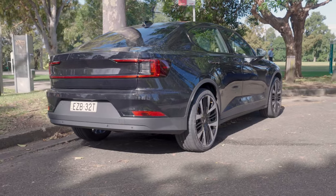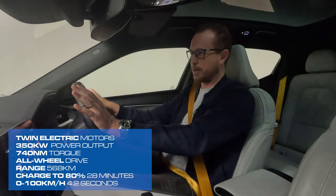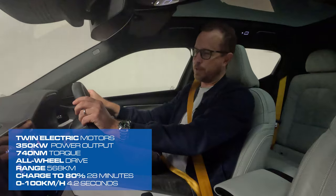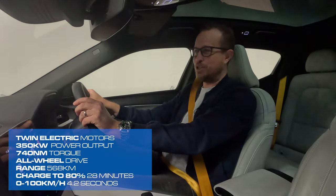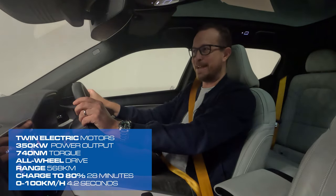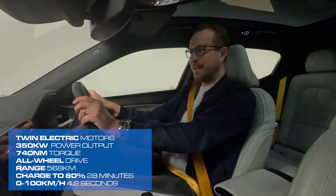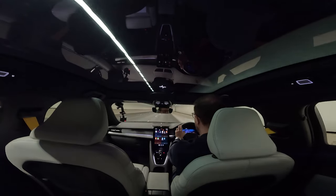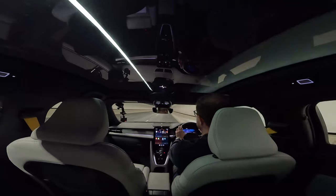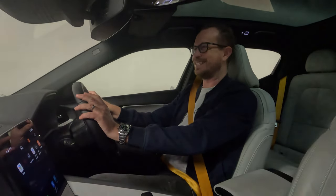What has changed a little bit though is the powertrain. In this long-range version, we've got two electric motors that output 350 kilowatts of power and a bone-crushing 740 newton-meters of torque — I think that might be a Four Wheels and a Seat record. Zero to 100 in just 4.2 seconds, and on a full charge you can go 568 kilometers, which is actually only 22 kilometers more than the standard version.